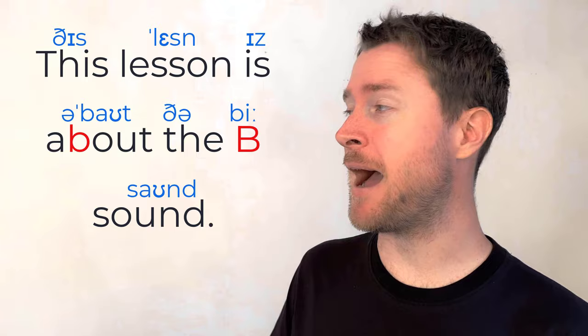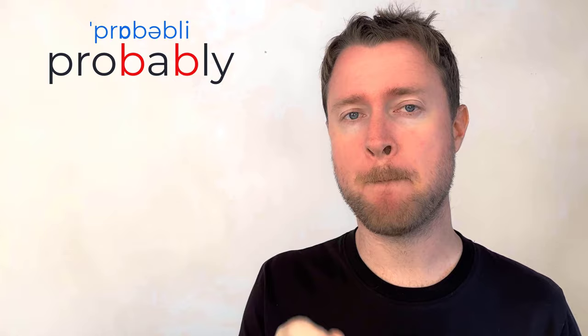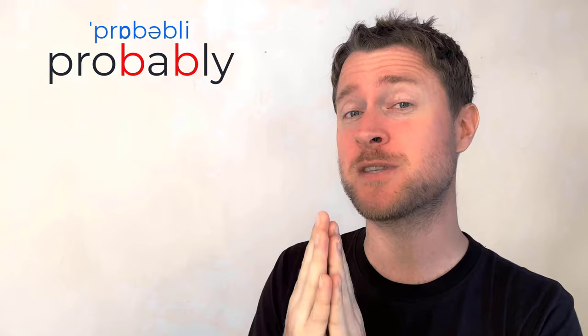For example, 'about' — 'This lesson is about the B sound.' And twice in the word 'probably' — a really good word to practice for that B sound. 'Probably, probably, probably.' That last bit runs together: 'probably.' It's a little bit softer than normal; it's not a super-strong B sound. Try saying it three times and you should have that middle B sound perfect.